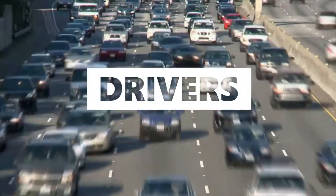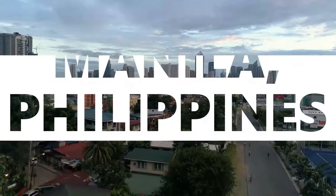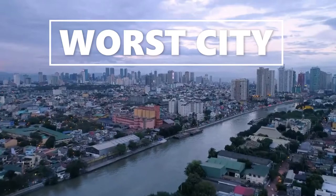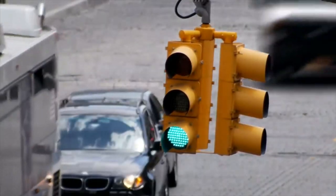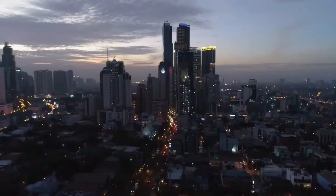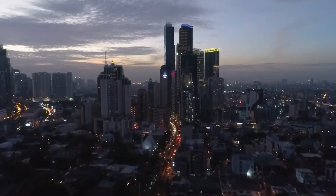Traffic is the common enemy of passengers, drivers, and pedestrians. According to Waze, a traffic navigation software, Manila, Philippines has claimed the top spot on the list of the worst cities in the world to drive in. Traffic has been very evident in many cities and has been a long and ongoing problem for our country. What do you think would be the solution to the traffic problem in Metro Manila?